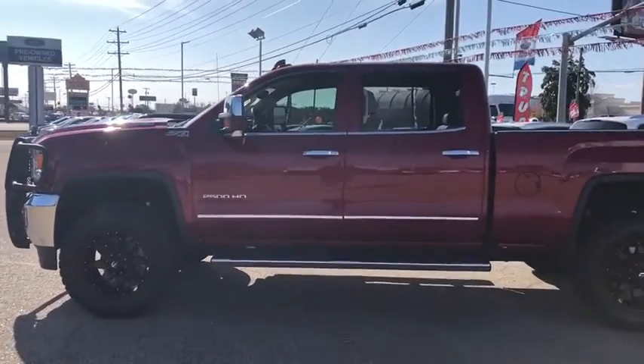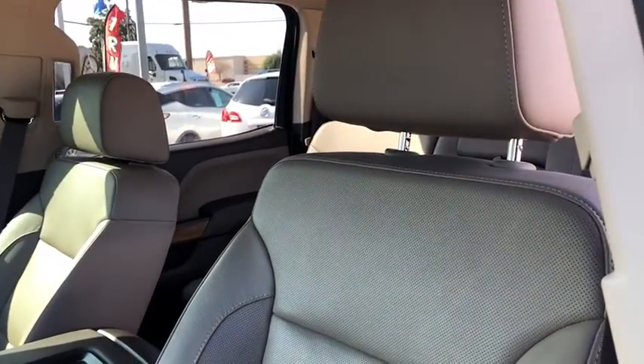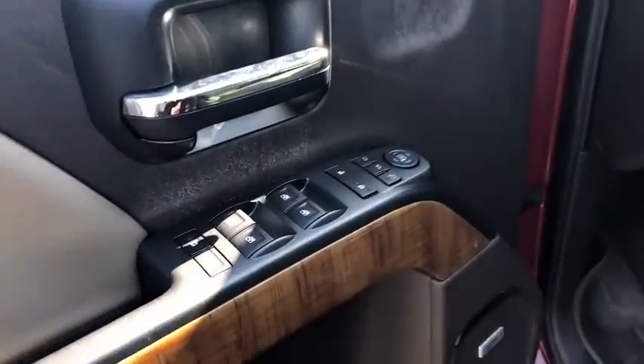Here are some of this vehicle's great options: remote engine start, four-wheel drive, fog lights, daytime running lamps, and engine block heater. This isn't just a vehicle, it's an experience, so stop in for a test drive today.